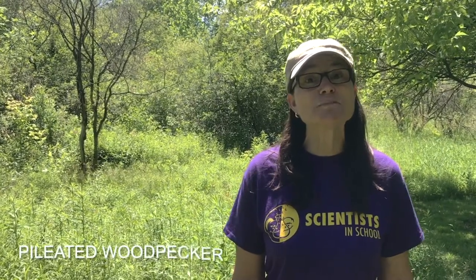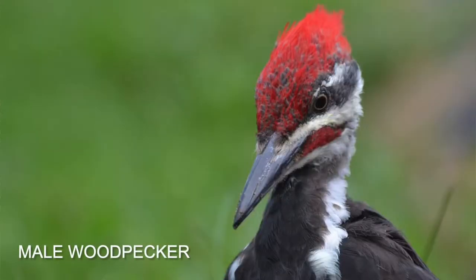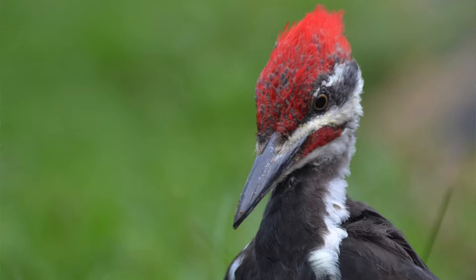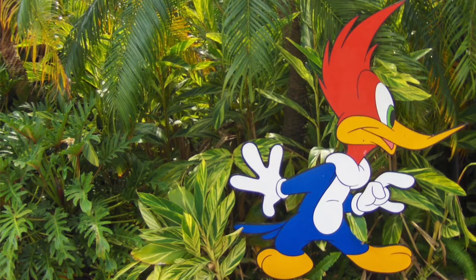The Pileated Woodpecker is one of my favorite woodpeckers. It's nearly the size of a crow and is the largest woodpecker in Canada. It's black with white stripes coming down its neck and a flaming red crest on the top of its head. The red mustache distinguishes the male from the female. These colossal birds remind us of pterodactyls in flight and are thought to be the inspiration for the old-fashioned cartoon Woody Woodpecker.